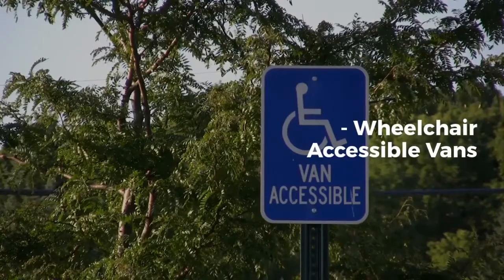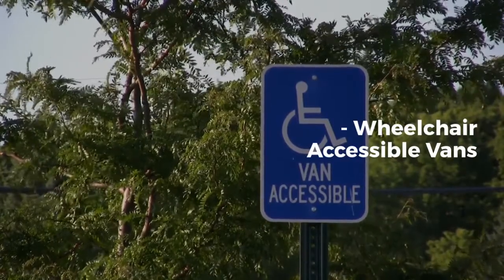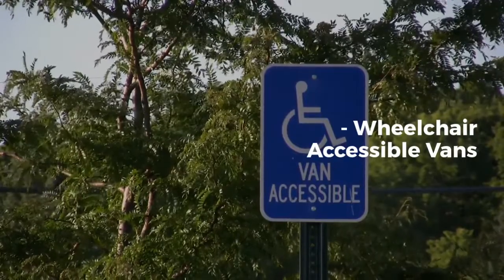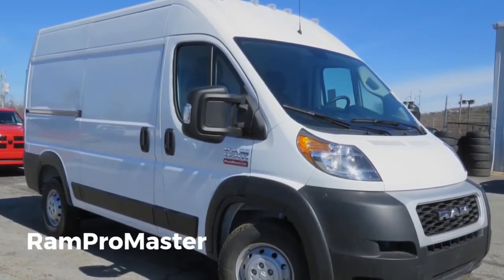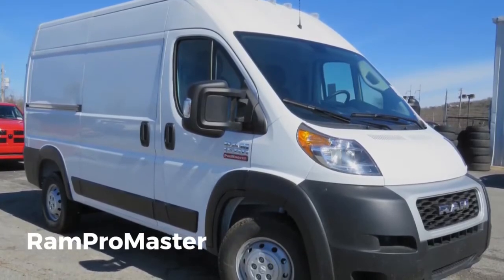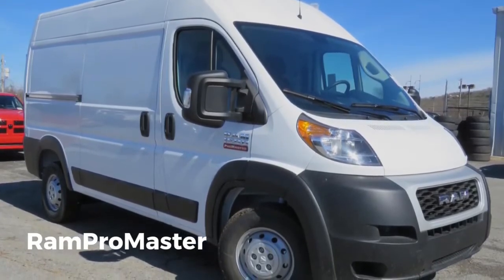Wheelchair Accessible Vans. Ford Transit is a full-sized wheelchair and gurney van and comes with a variety of flooring plans available. The seating capacity is up to eight passengers and one or two wheelchairs. Ram Pro Master has a lift capacity of 800 pounds. It comes in two lengths and two roof heights. The innovative flooring system also provides seating options that can be quickly switched if needed.